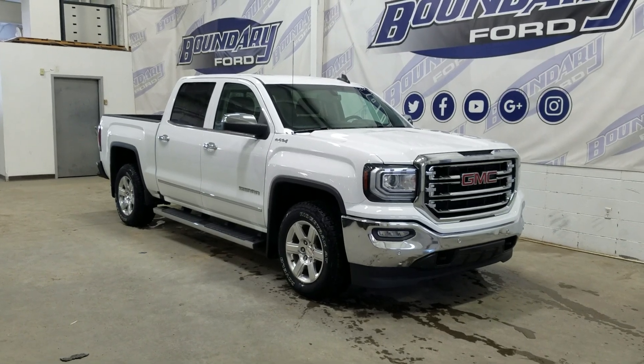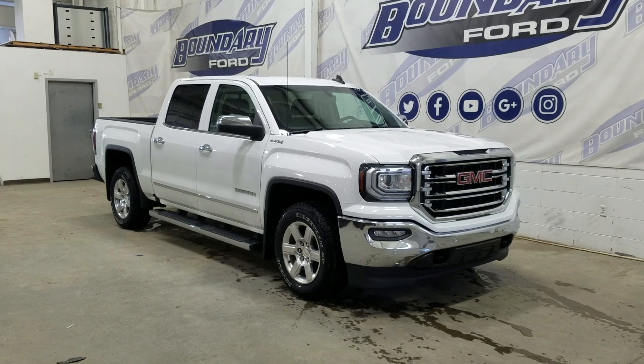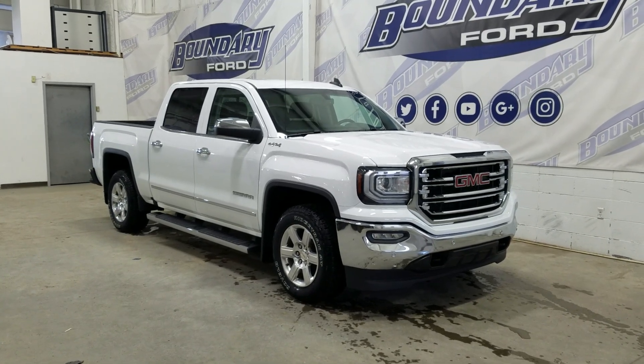Welcome to Boundary Ford, located at 250258th Avenue, Lloydminster, Border City. Today we're attending this beautiful pre-owned 2018 GMC Sierra 1500 SLT.